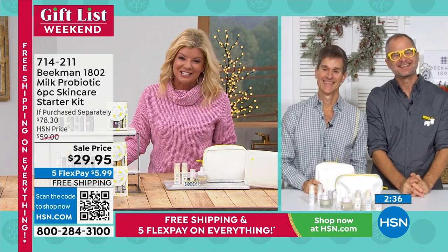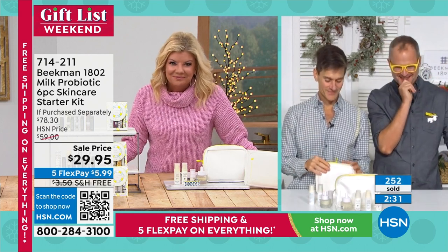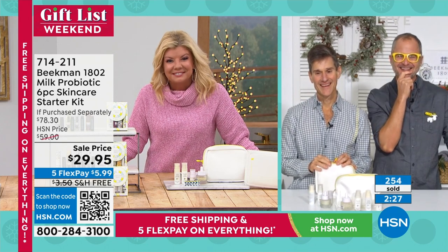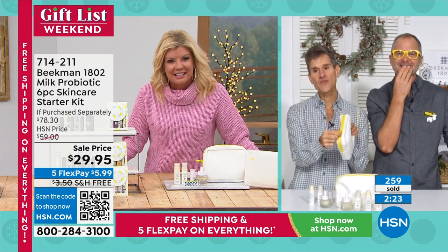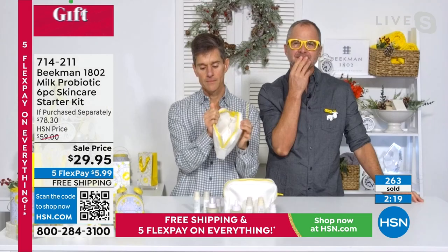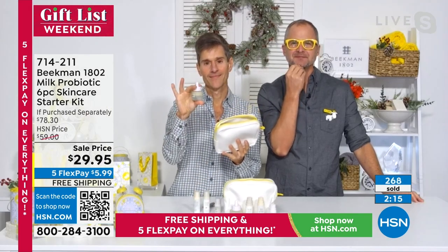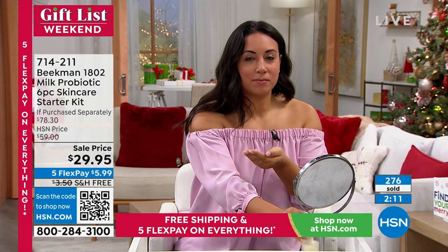Kathy, thank you for your patience. Please meet Josh and Brent. Kathy says she loves the guys and their products and has been using them for about eight years. When asked what difference it's made for her skin, she mentions that they have very hard water, and the Beekman products make a huge difference from the first time you use the soap or the body cream.